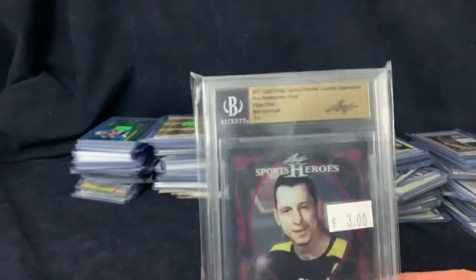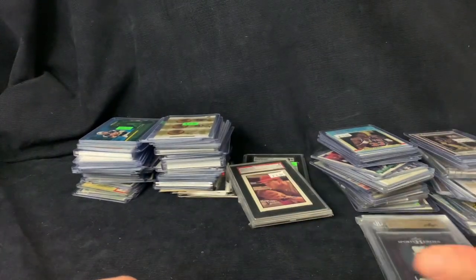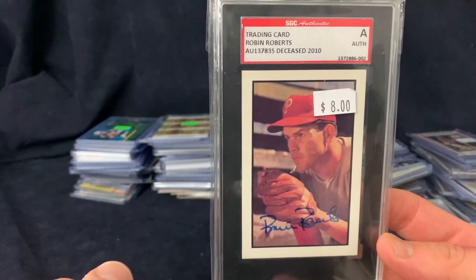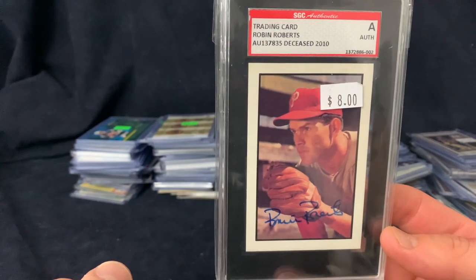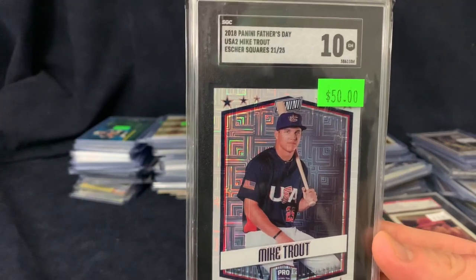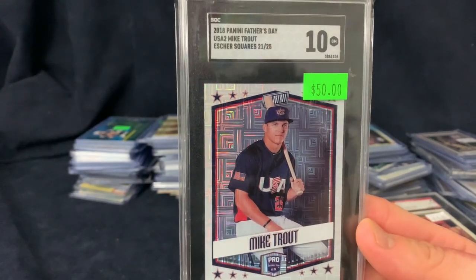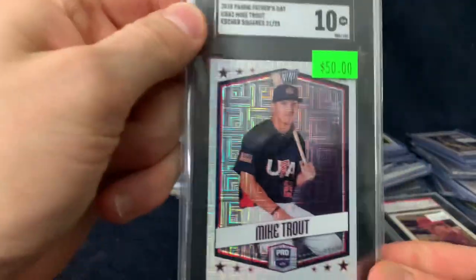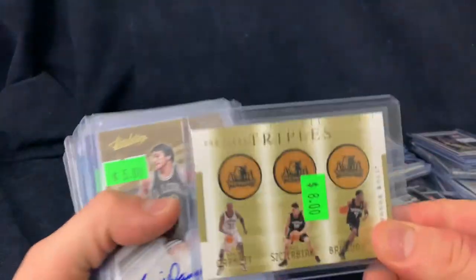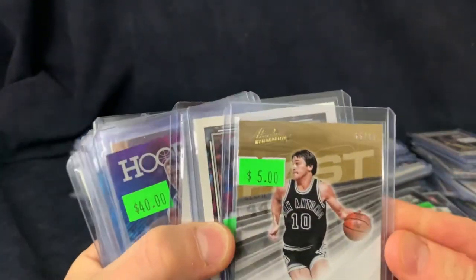This is a pretty cool card here — it's a Beckett pre-production, one of one. I have no idea what that's worth, but $1.50 — I'm going to buy that. I got a Robin Roberts — this is a '53 Bowman reprint, certified slabbed autograph. Here's a nice Mike Trout — $25 for that, numbered out of 25. We got a GEM Mint 10 SGC, 2018 Panini — nice looking card there. There's a Garnett and a few other players. Floor.